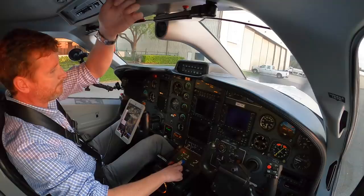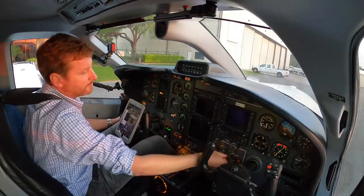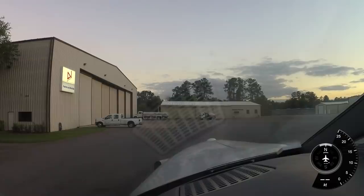We're just watching the NG continue to rise up. There we go — excellent start. We'll continue our flow. First step, we'll go over and get the ASOS here at Brooksville.